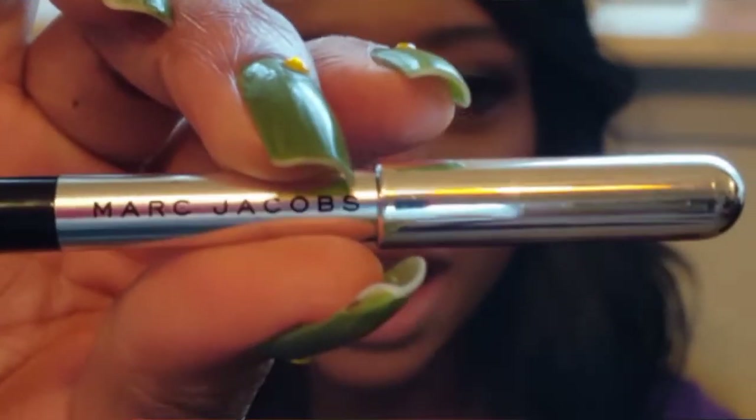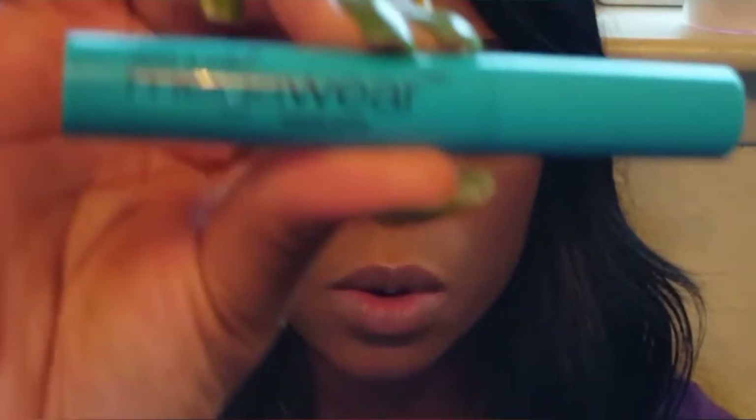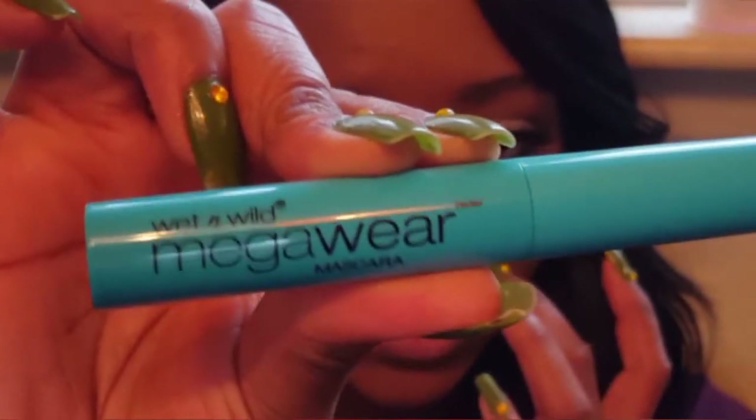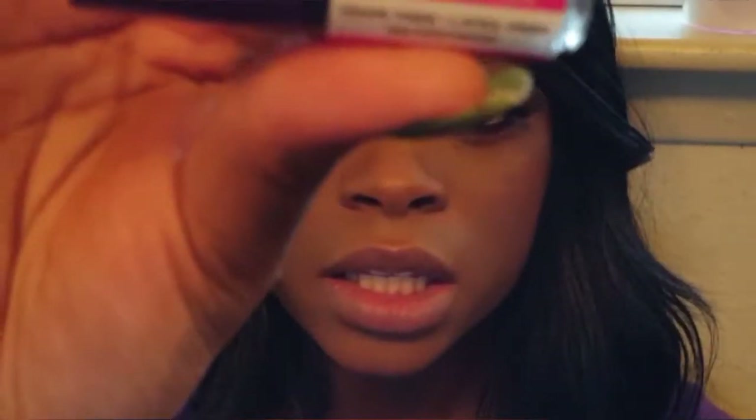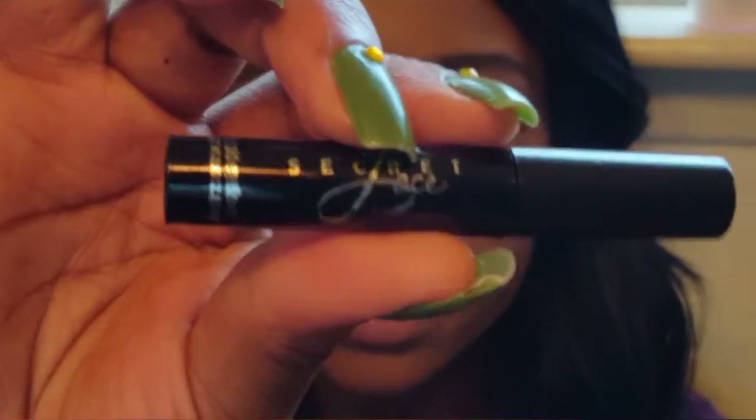Starting off with eyeliner, I used the Marc Jacobs Highliner Gel Crayon in Blacker. Then I used the Wet n Wild Mega Wear Mascara for my top and bottom lashes. To apply my lashes, I used the Kiss New York Eye Envy Black Strip Lash Adhesive. I also lined my top lash line with this liquid liner by Secret Face — I got it in a Christmas makeup bundle.